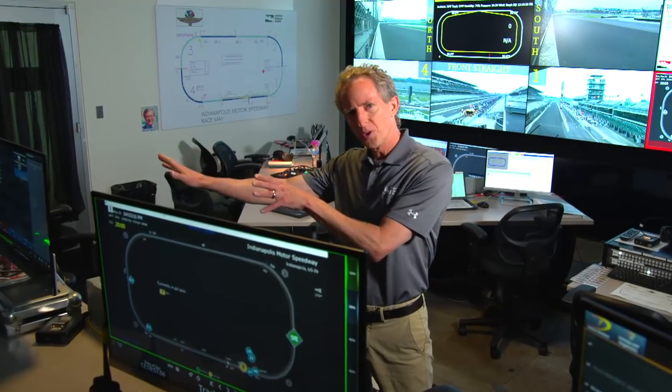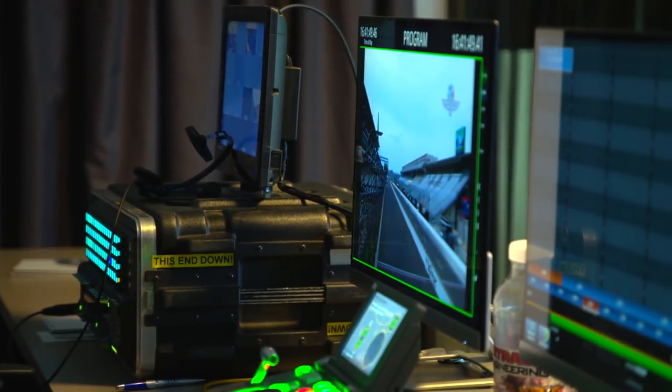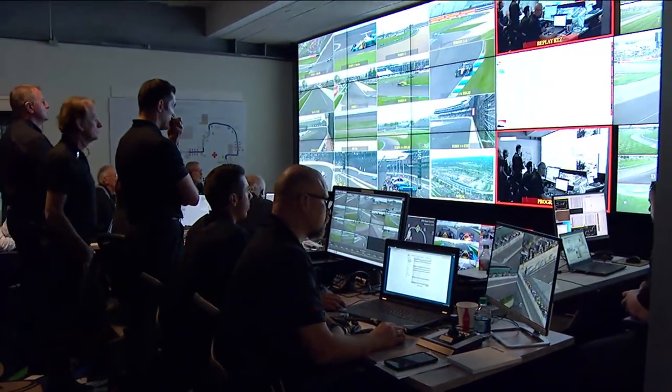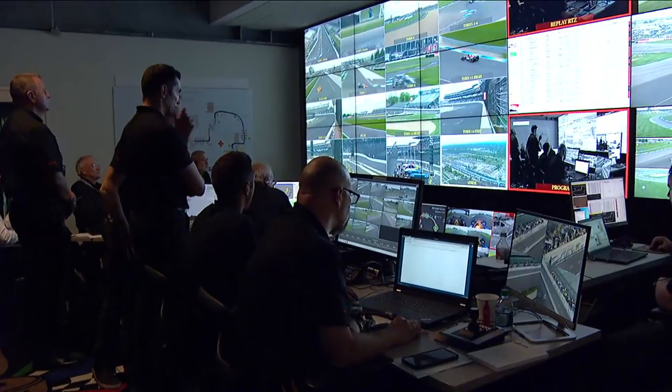So why are there two replay systems? Well, one for the stewards for a violation, and one for operations. Once this is manned, there's a staff of 19 people up here, managed of course by race director Kyle Novak.